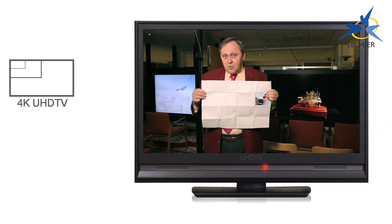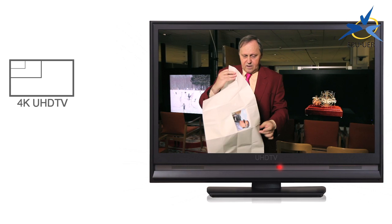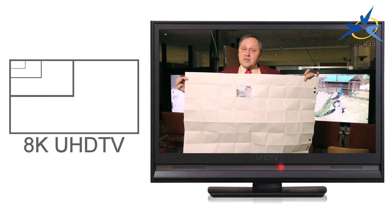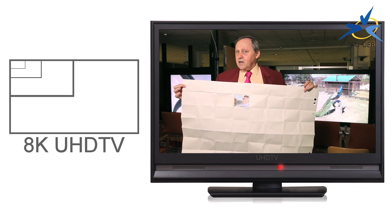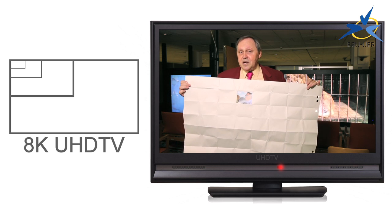Well, the space available — the palette — is like this. You see, it's very large indeed. Plenty of space for lots of detail, lots of action. This is 32 megapixel UHD TV.